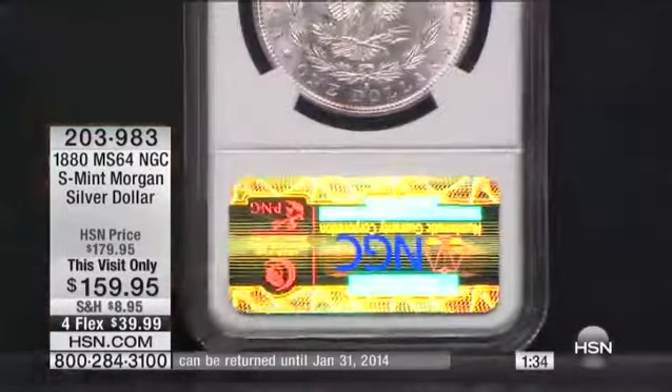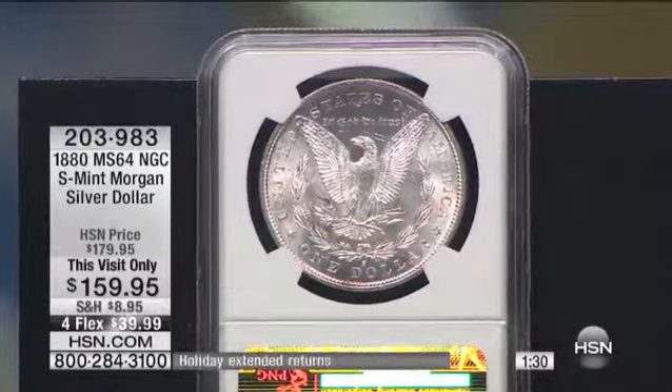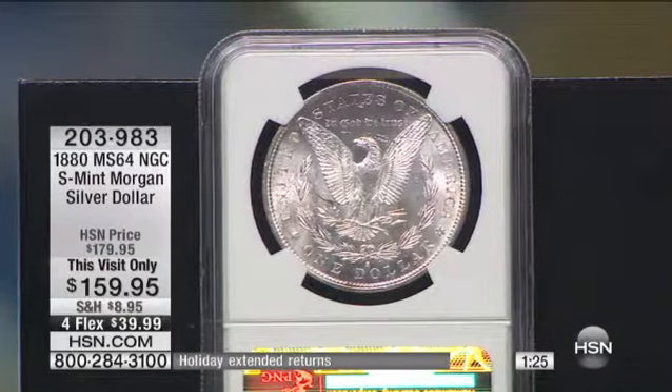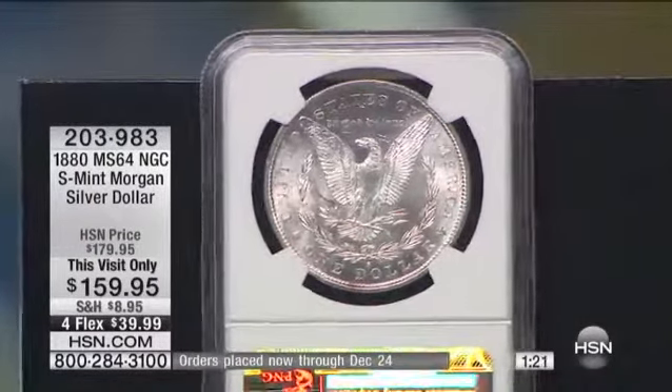And I'm going to flip this over again, folks. I'm telling you, look at the quality. If you have watched us over all these years, you know I just don't discount these. And at this visit only — that was clever — because I don't have a prime time, so they don't have to sell that many of them at the $20 off.